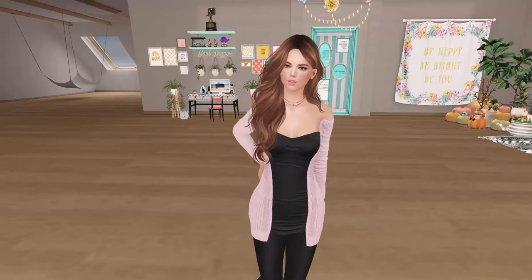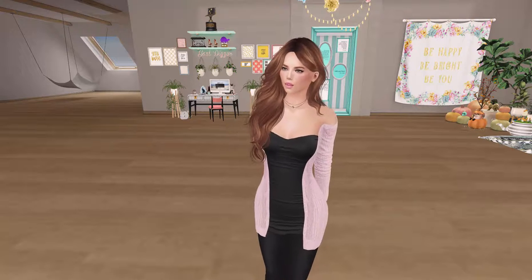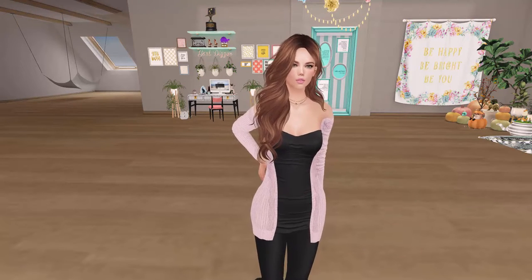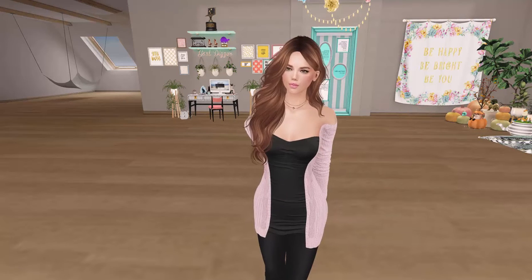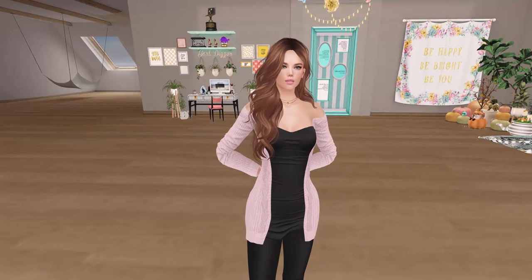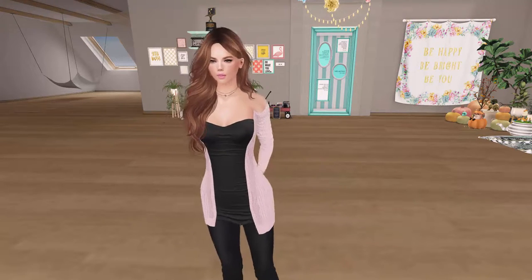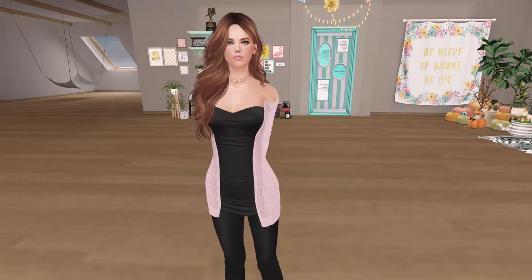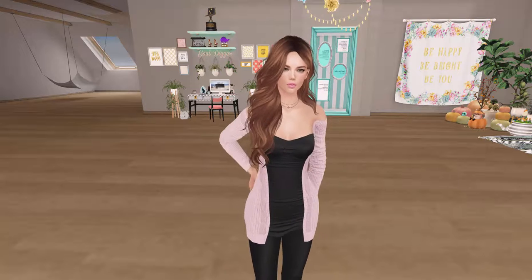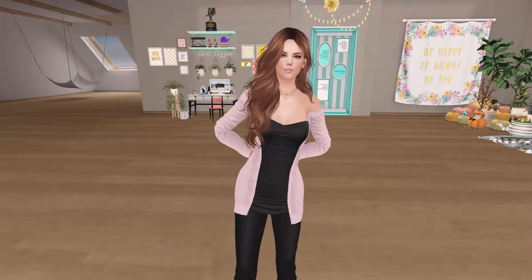The second question I get asked, usually by newer residents to Second Life who found Second Life through YouTube videos, is: how much do I have to put into this game or this platform to look just like you? Now why anybody would want to look just like me I really don't know, but I understand the question is more: where do I get all these pieces? But that got me thinking — how much am I wearing? How much did all of this cost?